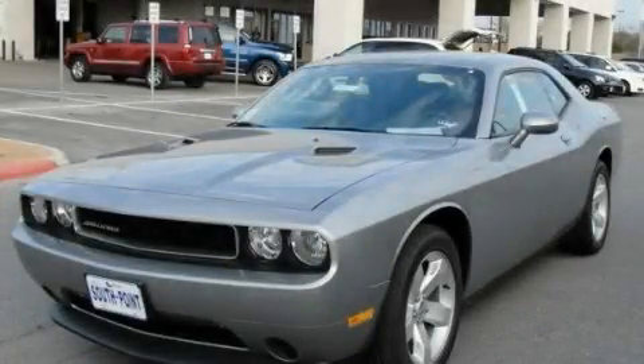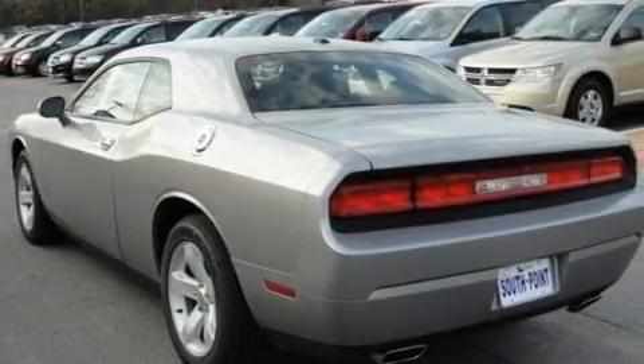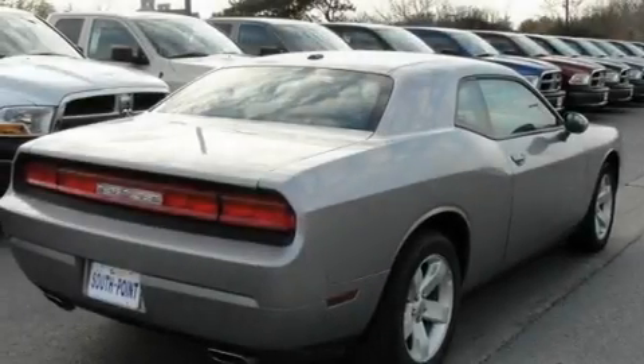This is a brand new 2011 Dodge Challenger, a car that begs to be driven. It features a 3.6 liter six-cylinder engine and an automatic transmission.